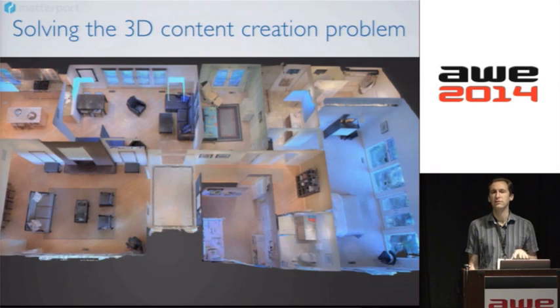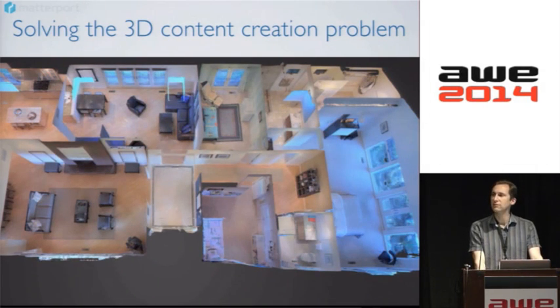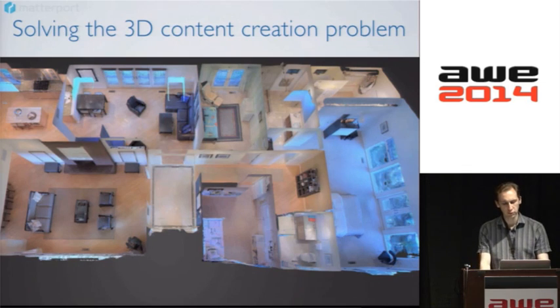We want to take 3D content creation from the realm of painting more into the realm of photography, where anyone has a device they can carry around and quickly capture the world in 3D. We've used similar hardware to what Occipital talked about to allow people to capture 3D snapshots of the world and automatically stitch them together. I'm going to show a quick demo here.